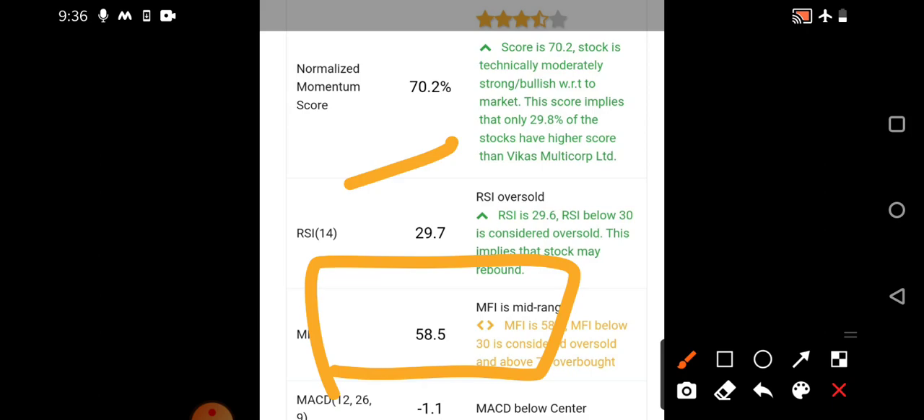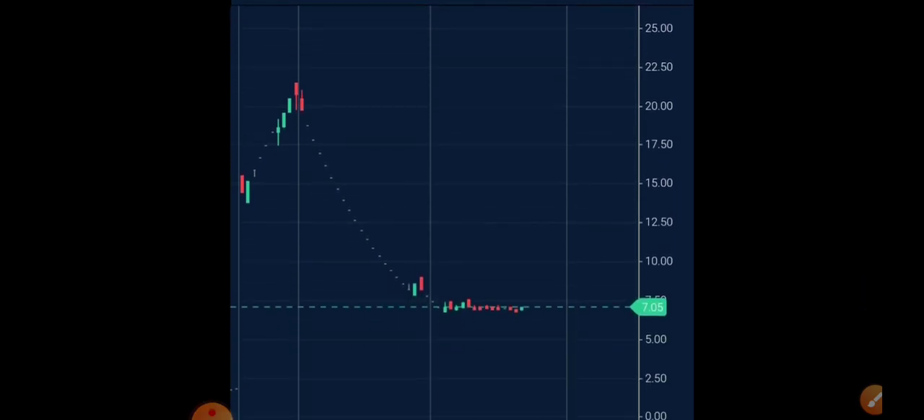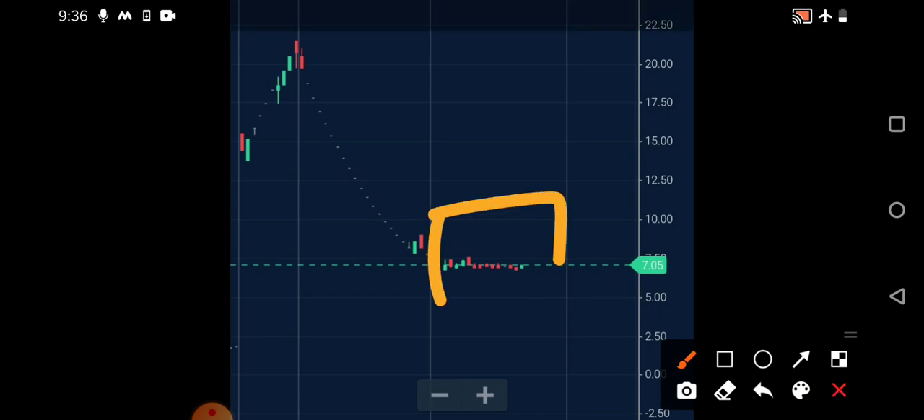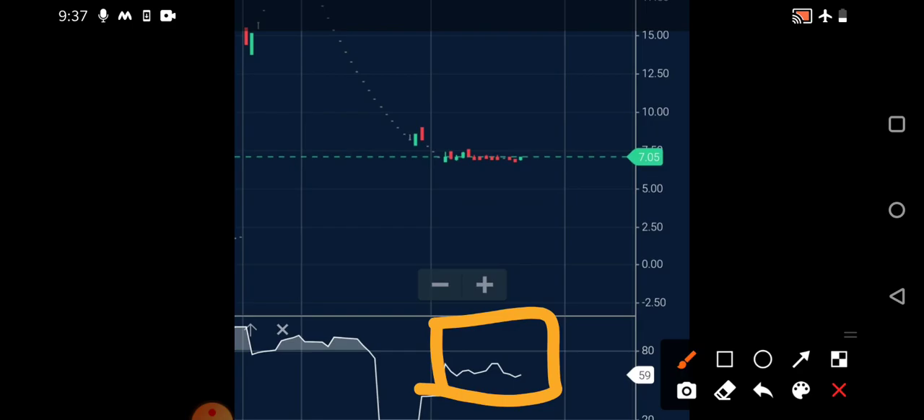Since it is a penny stock, risk will be present and reward may also be present — a 50-50 chance. We assume we are on the positive side and enter with small quantities. On the one-day chart, Vikas Multicorp is near 7.05 and has shown 4.44 percent positive movement, most importantly closing above the seven rupees level. On the one-day chart you can see almost two weeks of complete consolidation — the stock went above seven, then below seven, remaining in that particular region, with some days showing no movement at all.